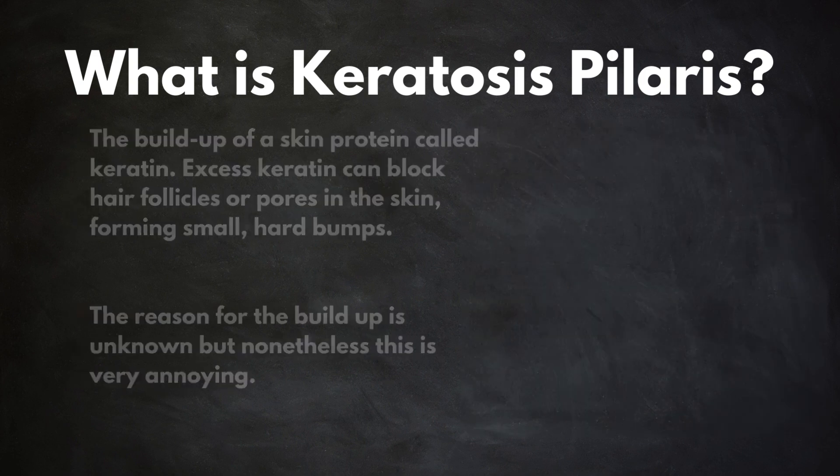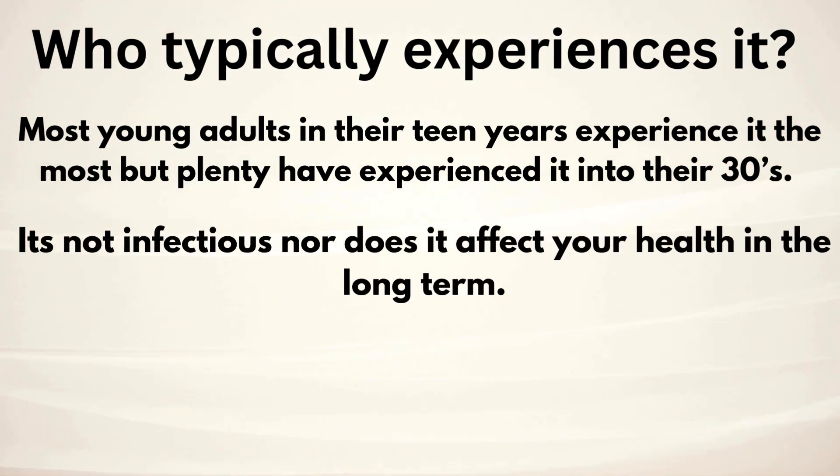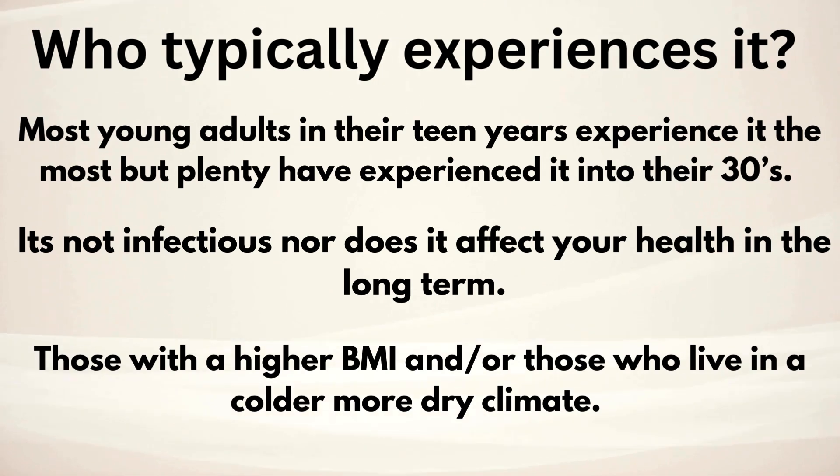Who typically experiences it? Most young adults in their teen years experience it the most, but plenty have experienced it well into their 30s. It's not infectious, nor does it affect your health in the long term. Also, those with a higher BMI and those who live in a colder, more dry climate tend to experience it more often.